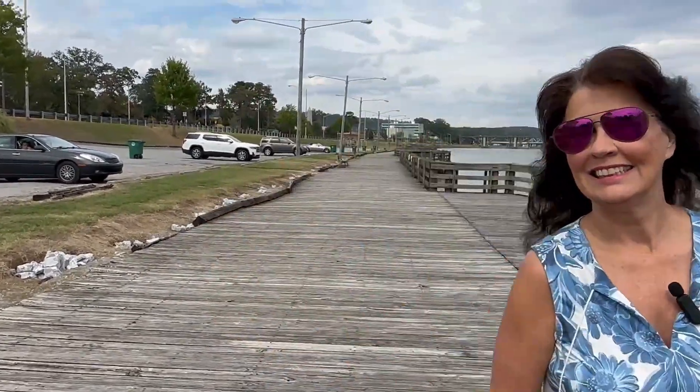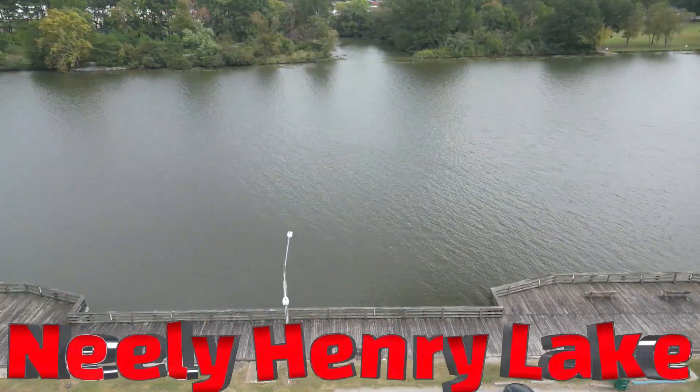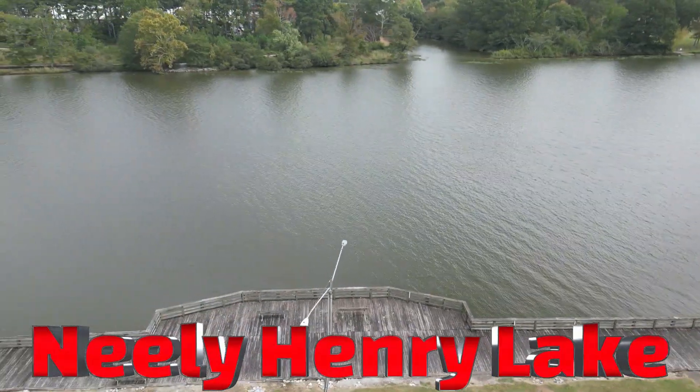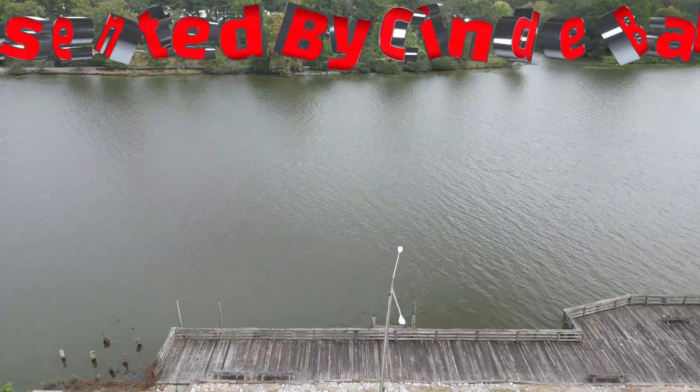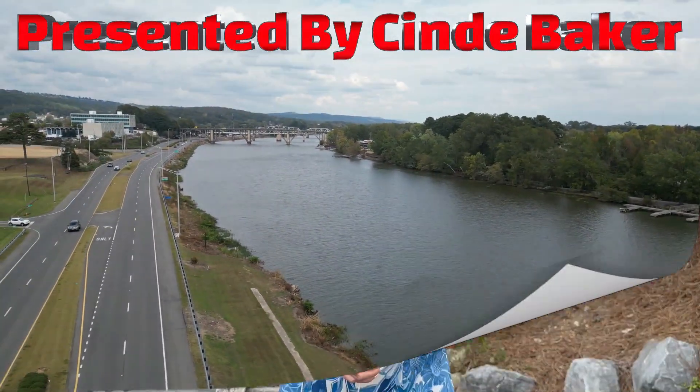I also wanted you to see the Gadsden City docks. Many times you'll see people here fishing, but do make sure you have your fishing license because I've seen the game warden here before giving tickets. We also have this really neat boardwalk here. It goes for quite a way, so I want you to see the boardwalk and then we'll move on. And this is another little area here for your enjoyment, so I wanted you to see it as well.